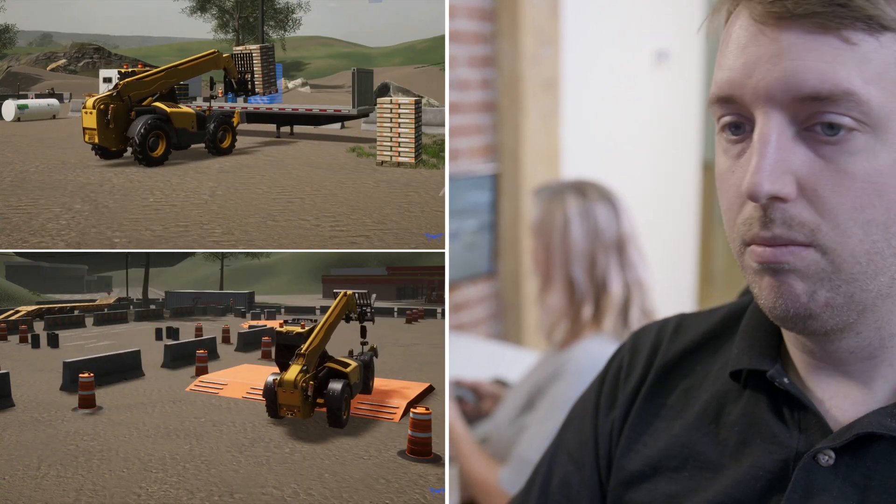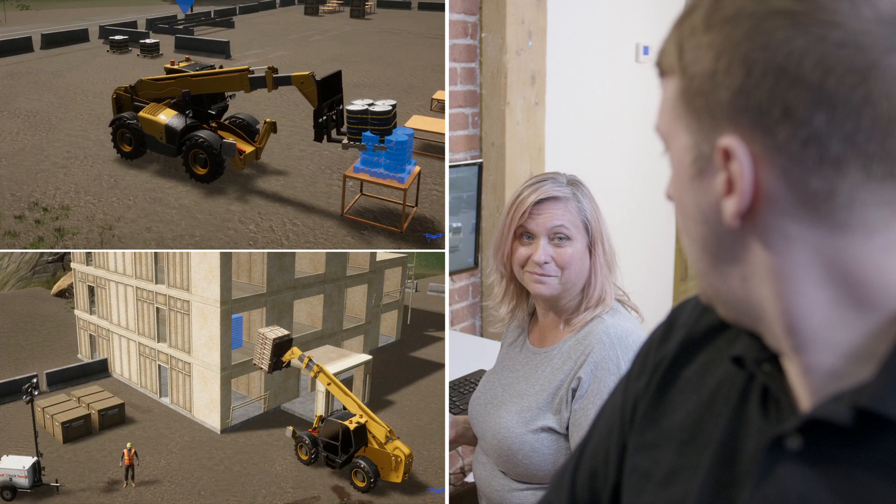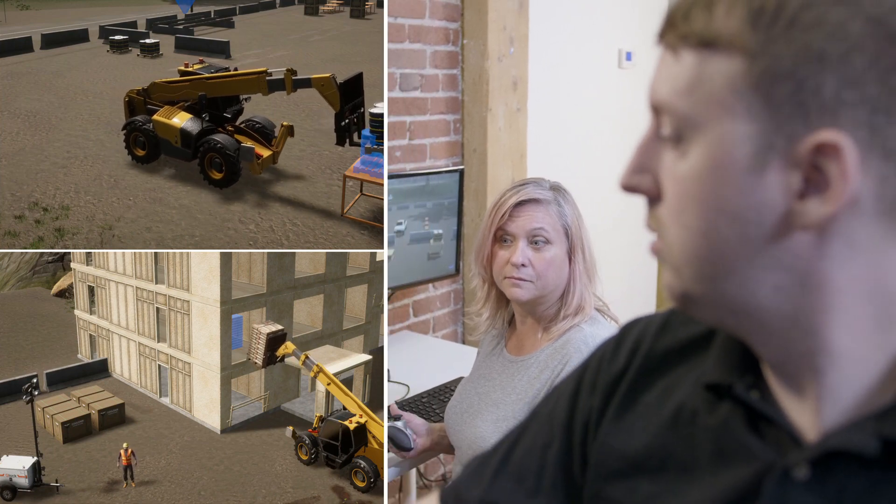With these progressive learning exercises and simulated real-world conditions, our simulator is designed to teach crucial skills from beginner to advanced, while building confidence before moving on to the real equipment.